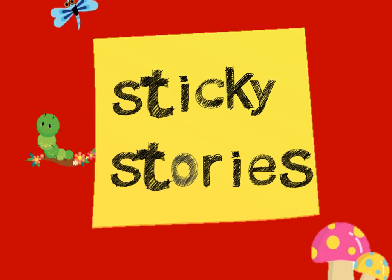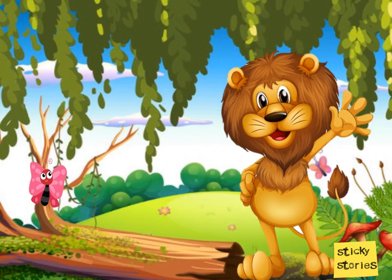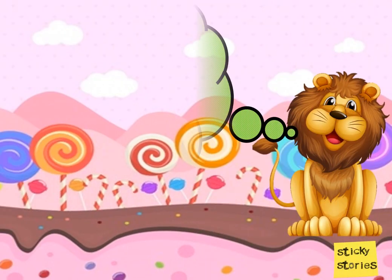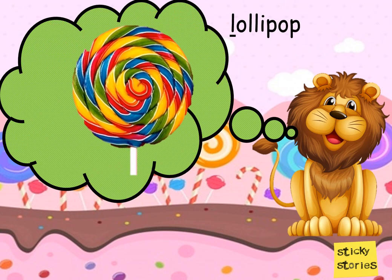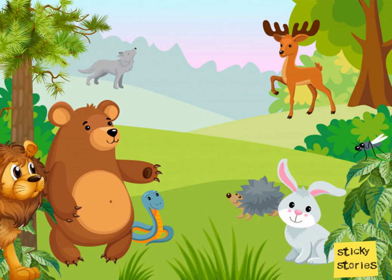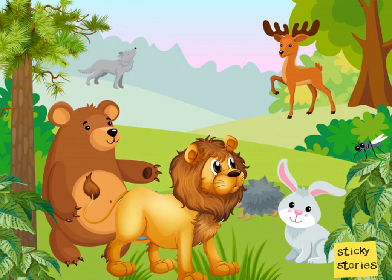Sticky Stories. Hi, this is Leo the Lion. And he wanted to eat a lollipop. So he went in search of a lollipop and asked all his friends on the way if anyone knew where he could find one.